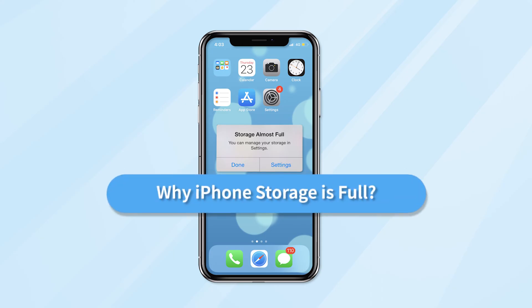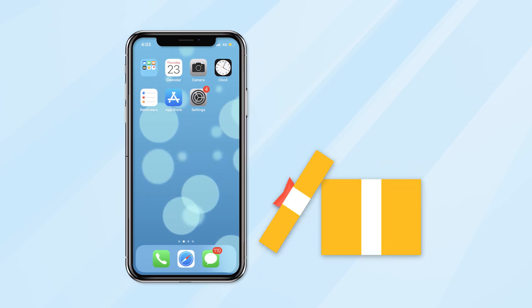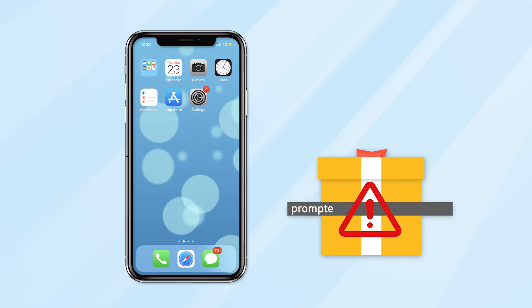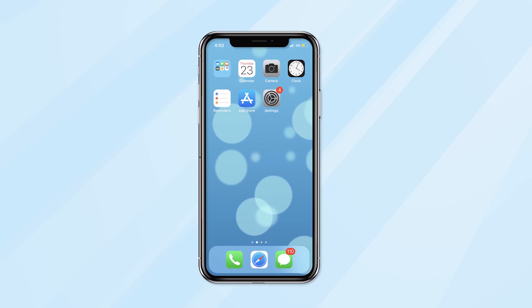To solve this problem, let's first understand why iPhone storage is full. In addition to the iPhone system itself, there is a large portion of space used by various installation packages, app cache, etc. This part takes up more and more space over time and eventually reaches a certain amount of memory, and you will be prompted that the storage is full. As this occupied memory is system-related, many people usually ignore it.